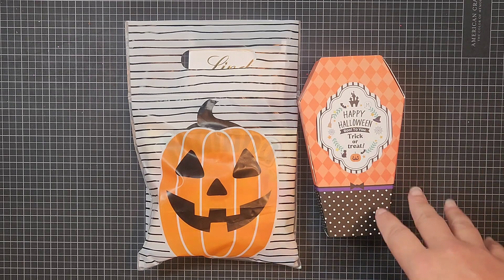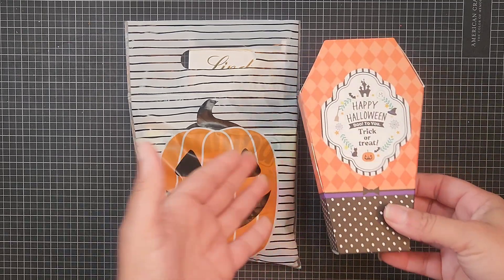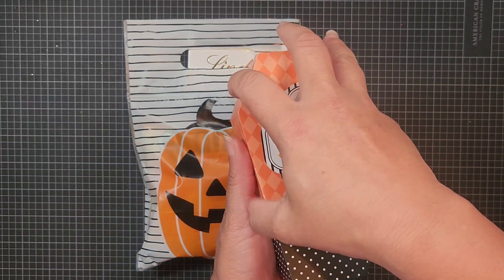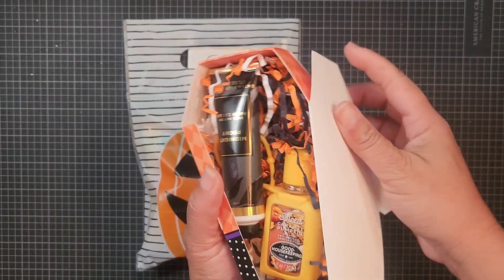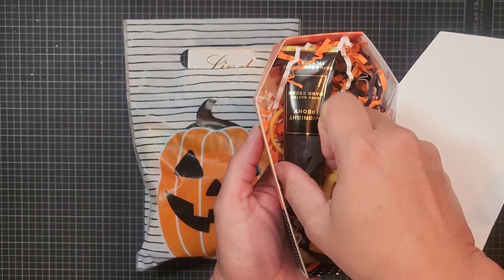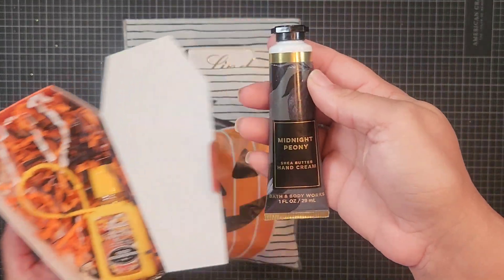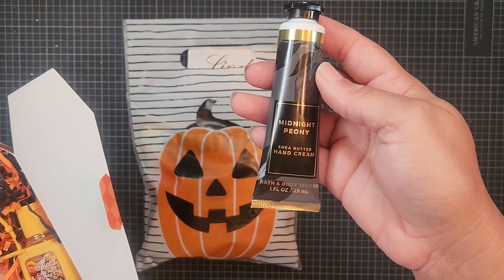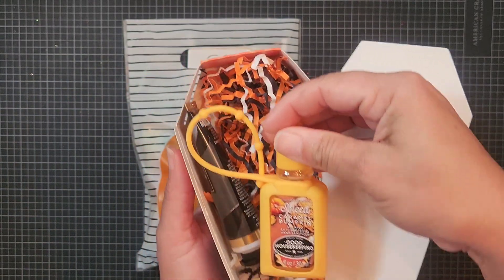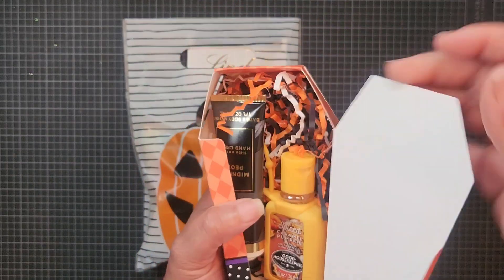To start, I found these cute little treat boxes at the Dollar Tree. Chandra told me she likes hand creams and things of that nature, so I picked up Midnight Peony from Bath and Body Works. I thought midnight was a good theme for Halloween but still smells great. I also got her a Spiced Caramel Pumpkin hand sanitizer — you can never have too much hand sanitizer. These are part of her five-dollar goody.